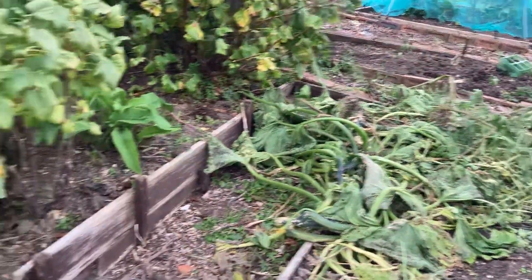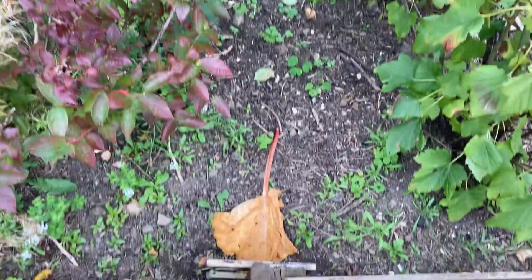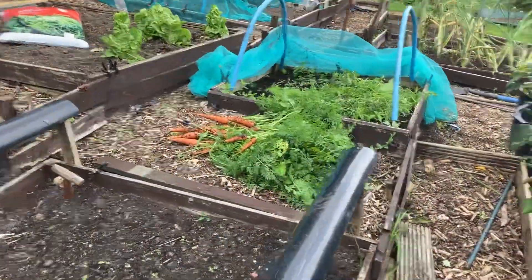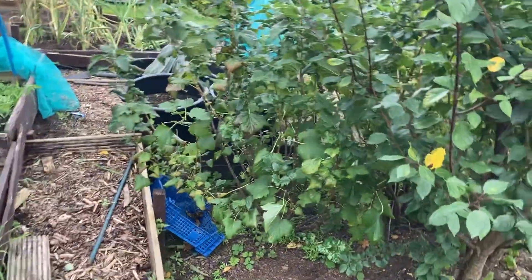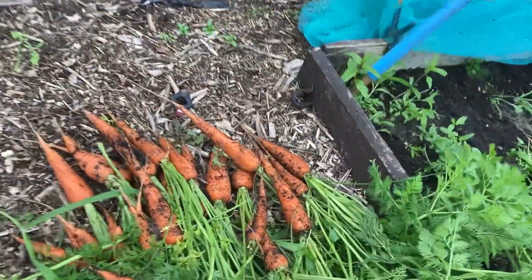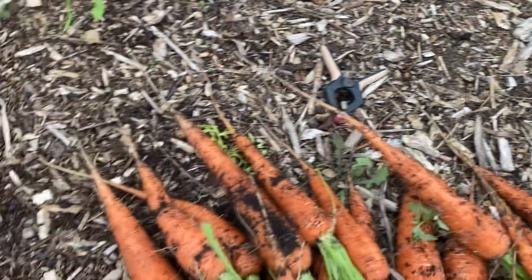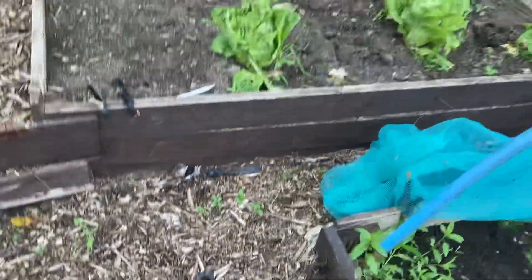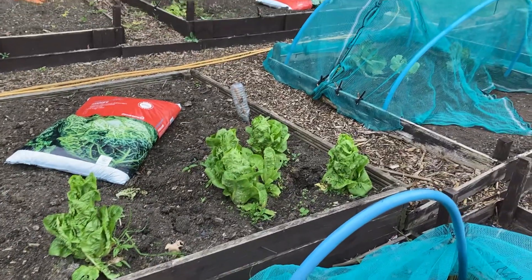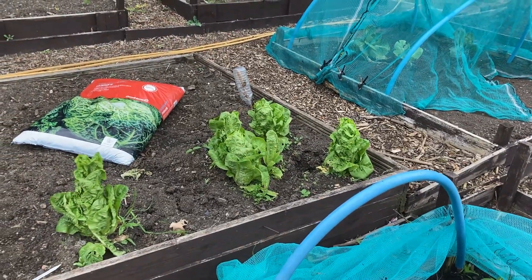I'm not doing so well with the rhubarb either - that's been a bit of a disaster, I don't know why. But still, never mind. I can't get over the carrots - that's the best carrots I've ever done. In fact, it's the only carrots I've ever done! Let me look at them - fantastic. Right, I'm going to leave you. Thanks for watching - if you like what you see, press that subscribe button and ring that little bell. Bye now!